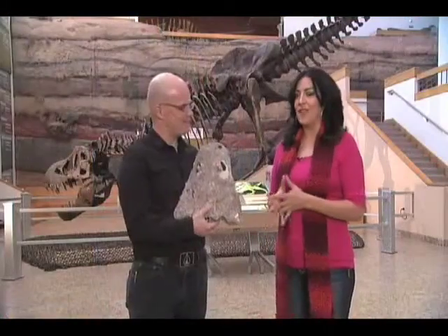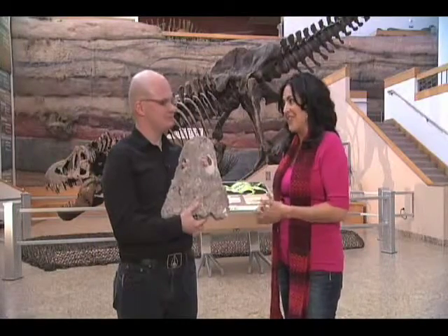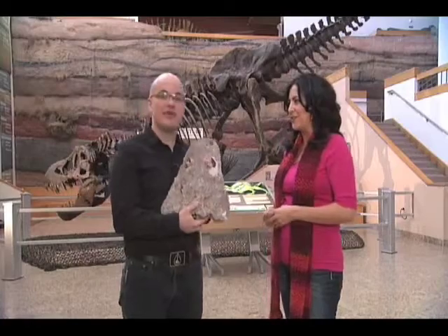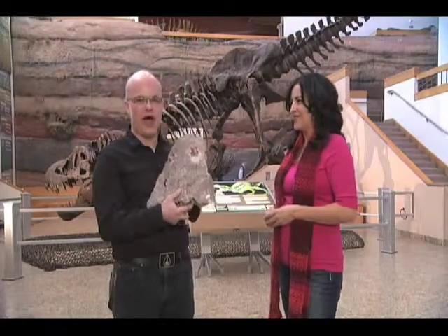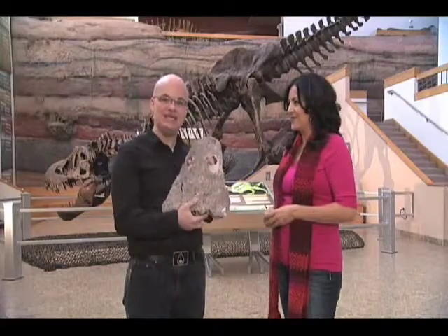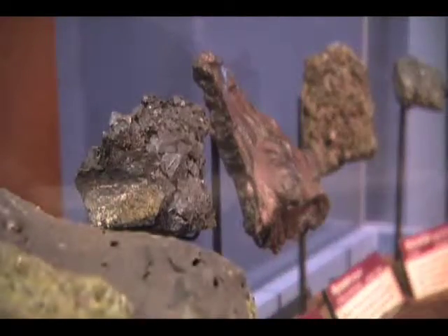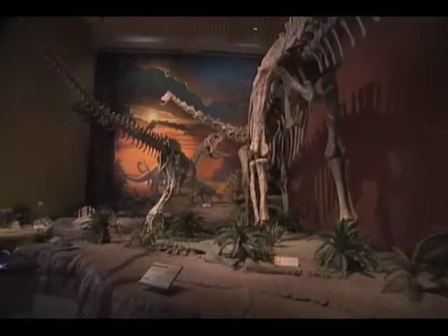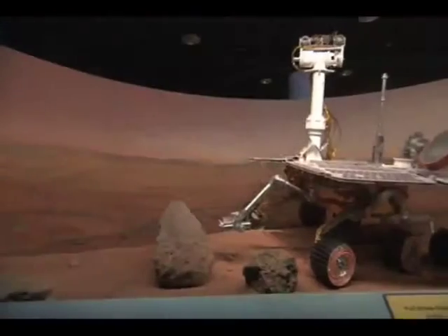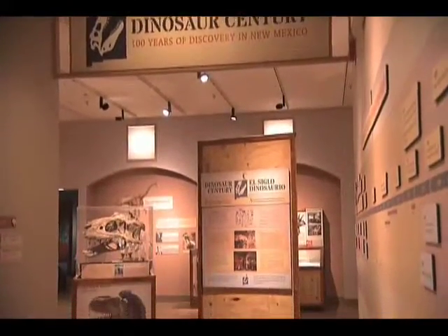I'm so proud to say that Good Day and the museum are launching something really special called 300 Seconds of Science. So 300 Seconds of Science is a really new, really cool idea. Each week we're going to be bringing you a brand new episode on Good Day, talking about a new topic about science. We're going to use the New Mexico Museum of Natural History and Science as a crossroads, so we can talk about all different types of science.